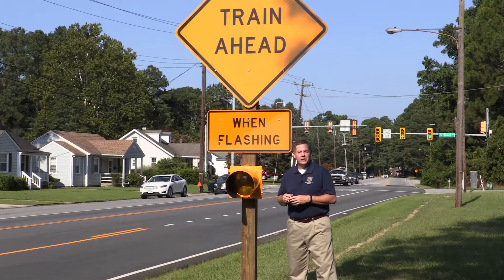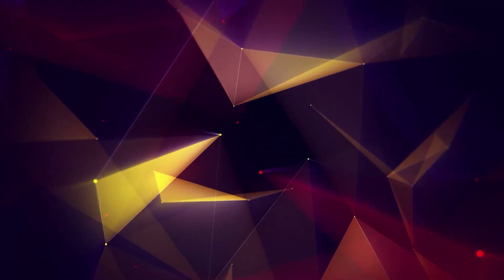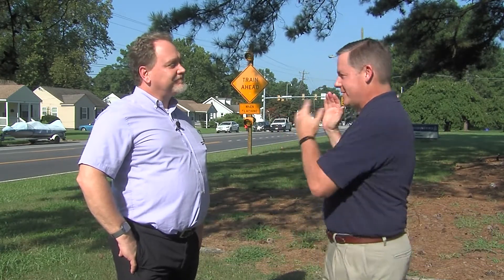There's a new addition to Constance Road. We're going to explain what this sign is and how it functions. Robert Weber, the city's traffic engineer, joined us. And we are on location today to talk about a very special project that has now come to fruition. Robert, tell us about the sign.